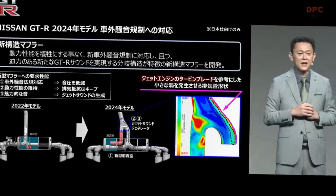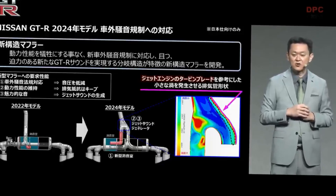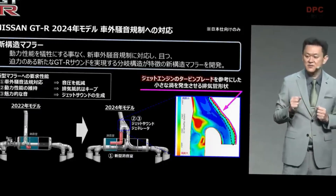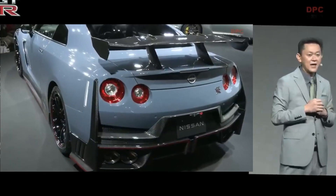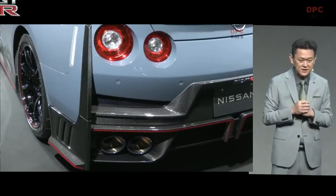I would like to introduce our new muffler structure. This is a major technology leading to the launch of the model today. This new muffler structure is characterized by its branching structure without sacrificing any dynamic performance. This enables very powerful sound.